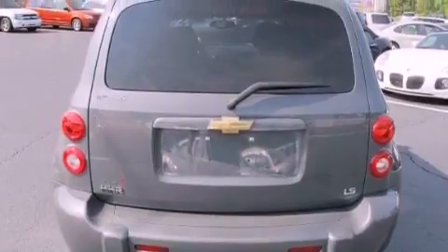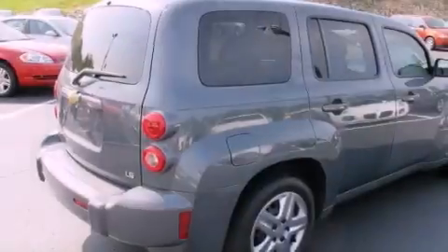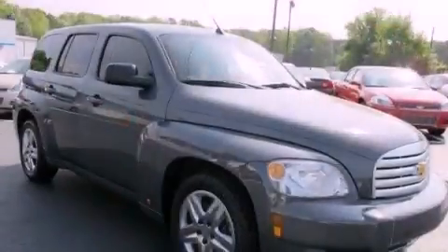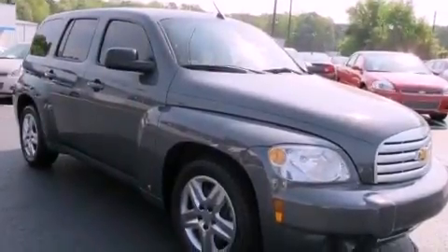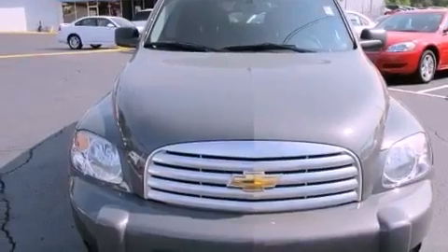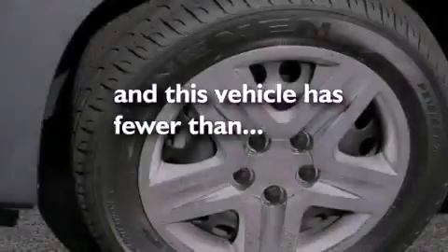All of the following features are included: a low-tire pressure indicator, air conditioning, cruise control, a CD player, performance tires, an engine immobilizer theft deterrent system, privacy glass, traction control, a split-folding rear seat. This vehicle has fewer than 46,000 miles on the odometer.